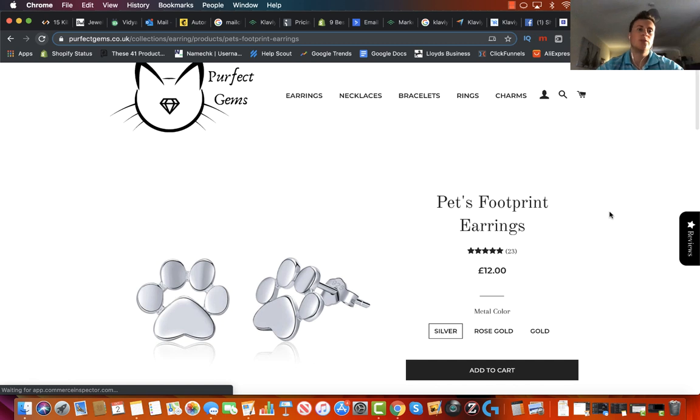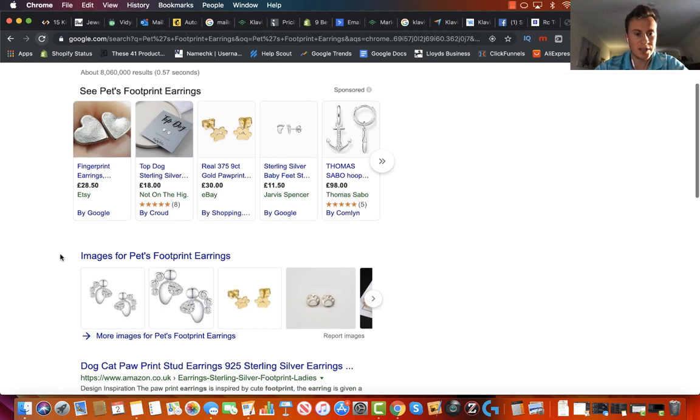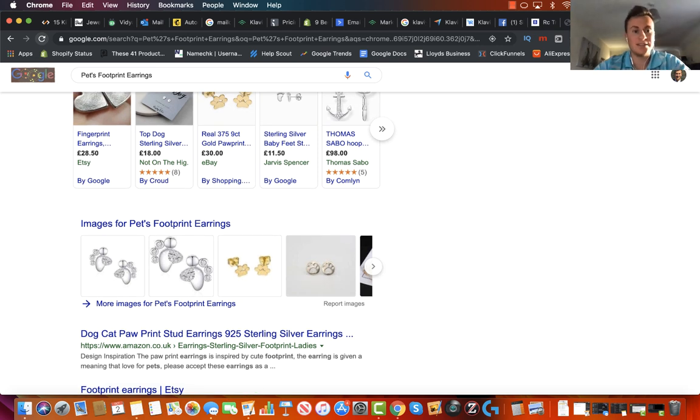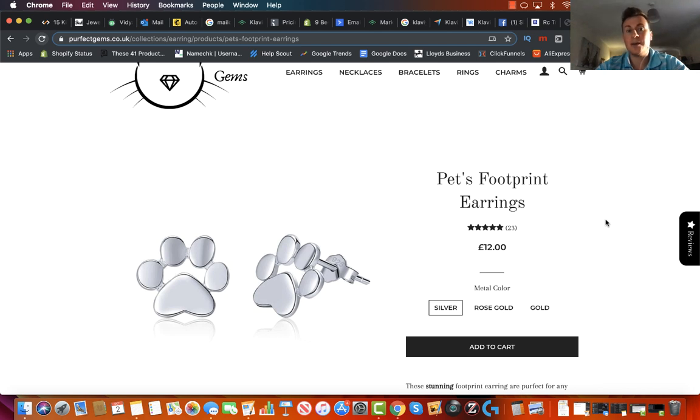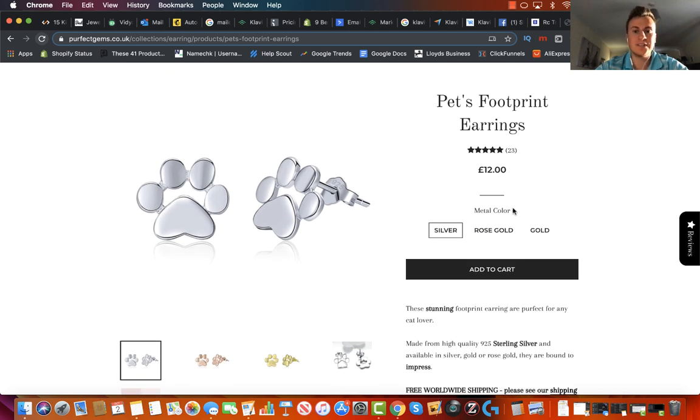One more thing I would do — because you're building a brand around cat jewelry — instead of calling your products exactly what they are, I would come up with your own unique range of product names. For example, you could put 'cat' into a translator and find a Latin word for cat, and have that as your range of products. That way when somebody goes to search that on Google to find the same product cheaper, they're not going to find anything apart from your store.